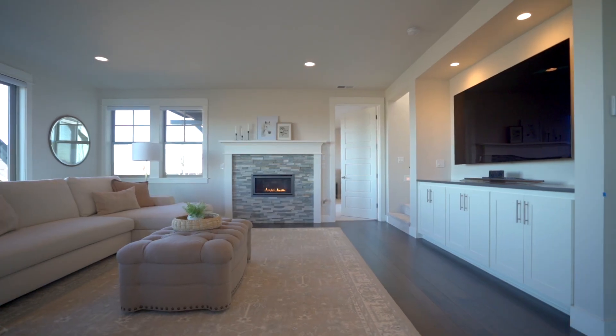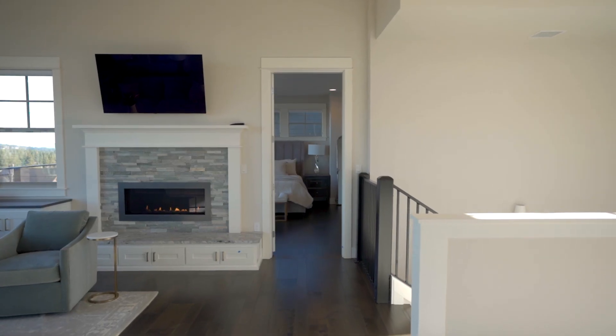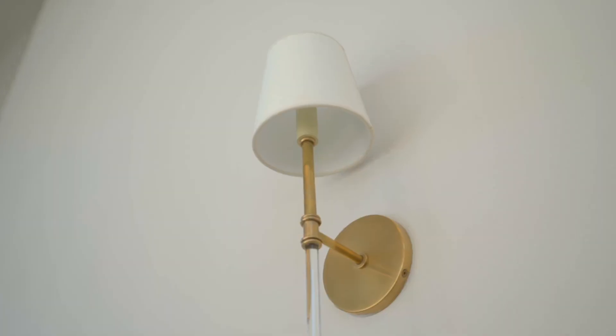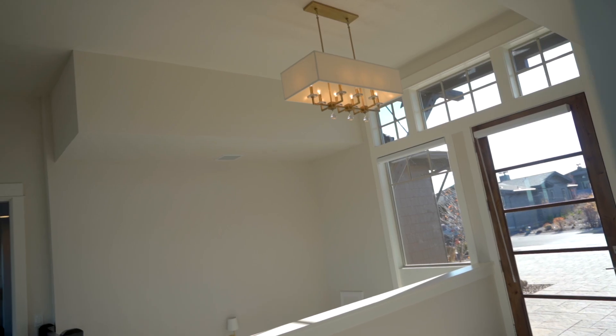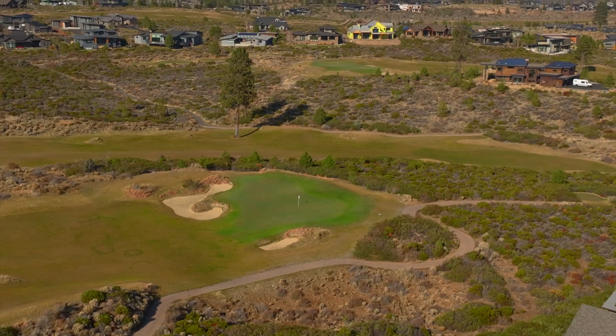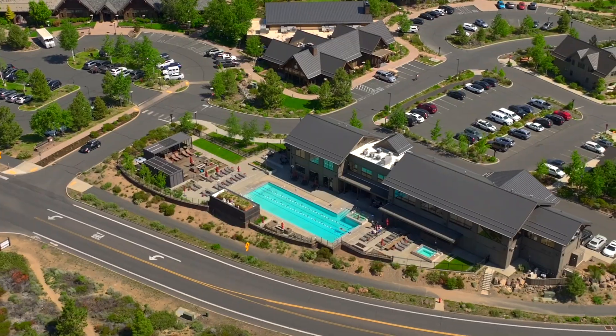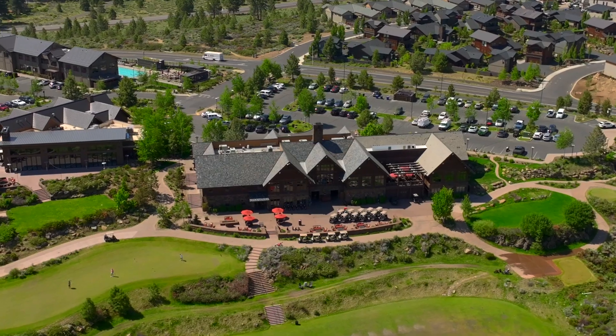Recent upgrades to this light-filled home include a new kitchen backsplash, new hardwood floors into the primary suite, and a designer lighting package. The Tetheroe community and resort offers world-class amenities including a top-100 golf course in America, fitness center, pool, restaurants, and so much more.